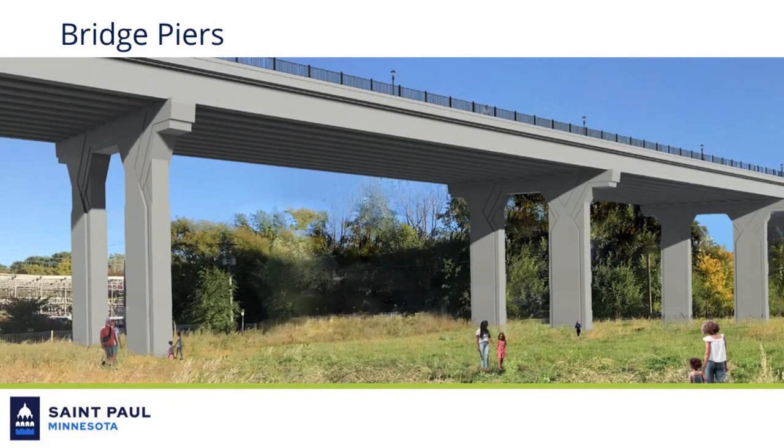Within the Bruce Vento Nature Sanctuary, the new piers will be spaced further apart than the existing bridge to create a more open environment. Visitors to the Sanctuary Trails and future walk-on teepee center will see the bridge from this lower vantage point.